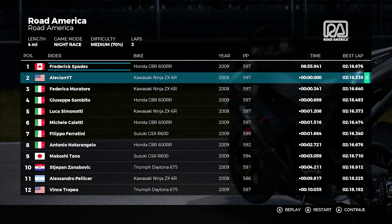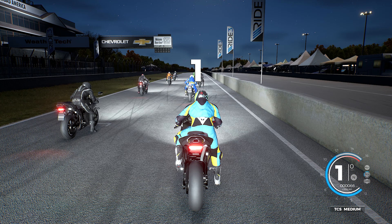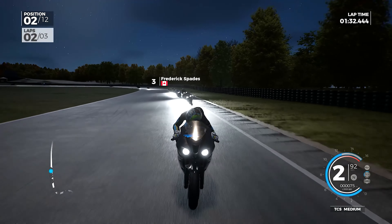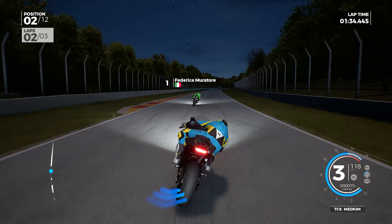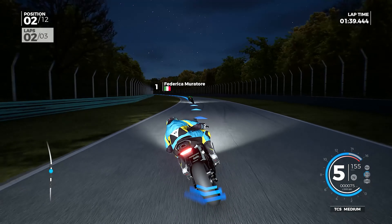Holy crap — it says we literally tied and it gave me second place. I'm going to have to restart. Round number two on Road Atlanta — let's just send it. At least the leader this time is on another Kawasaki, so we know he doesn't have more power than us. God, that finish was just outrageous.